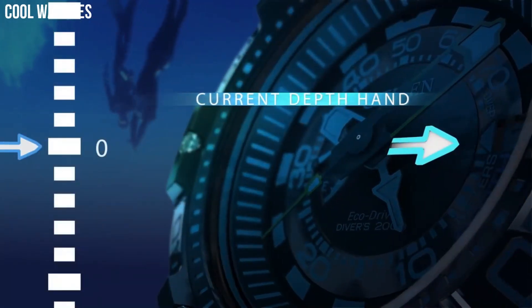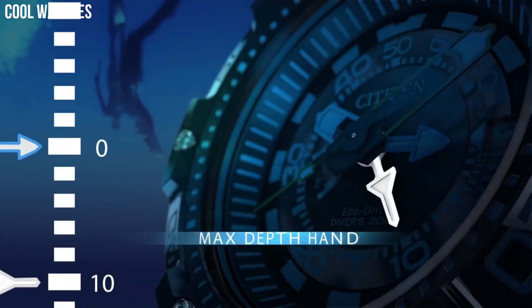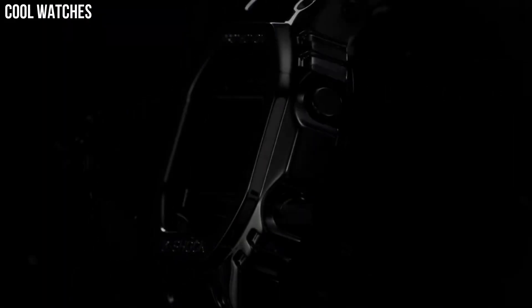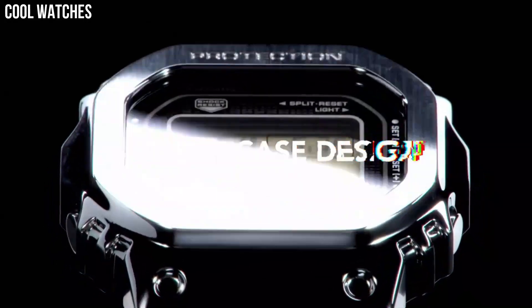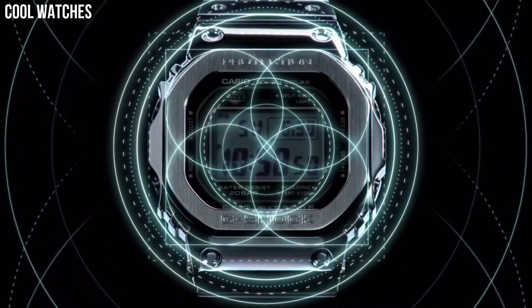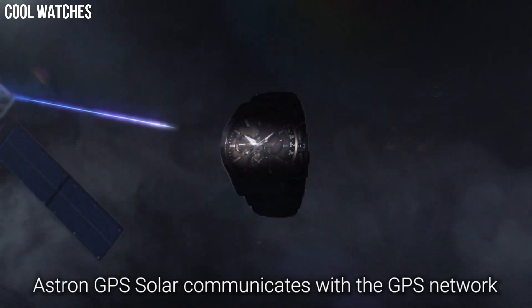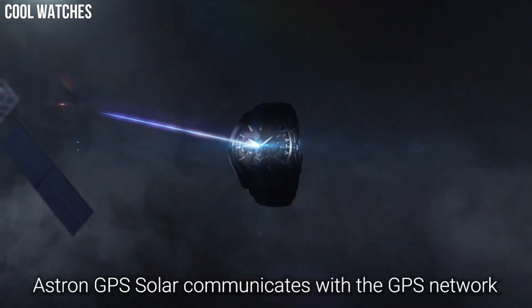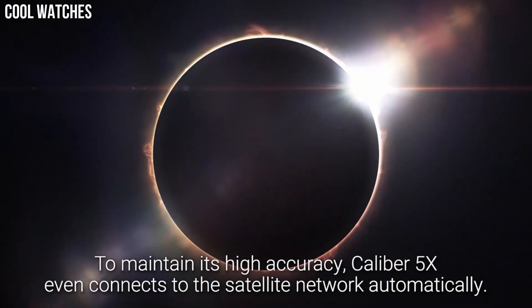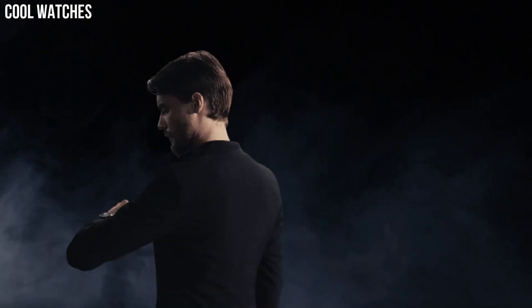Hello everyone, today I am going to show you the top best solar power watches for men based on specifications. Solar power watches are timepieces that are powered by solar energy. Instead of using batteries or winding mechanisms, they use photovoltaic cells to convert light energy into electrical energy that powers the watch's movement and features.